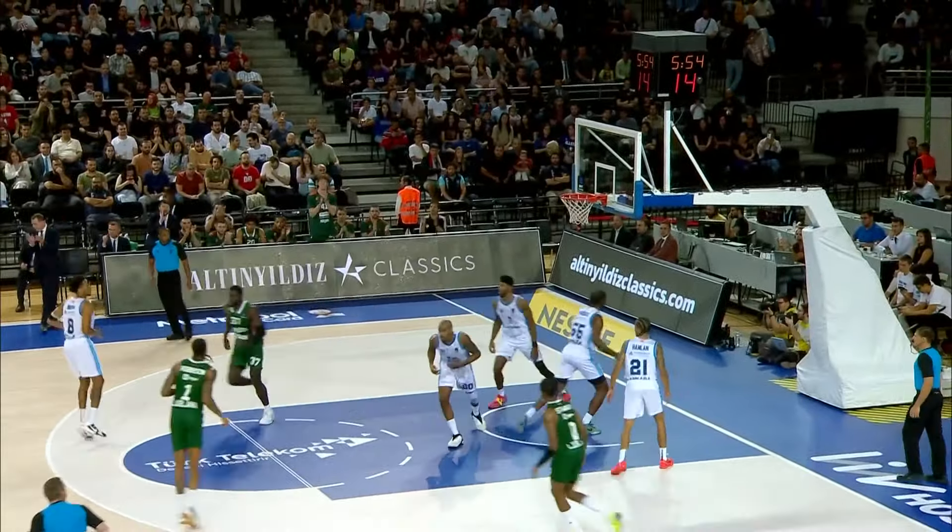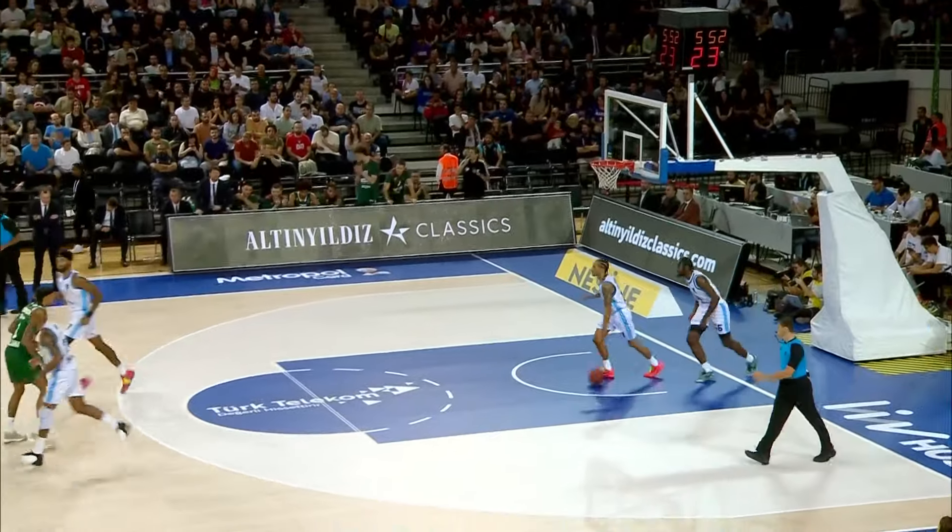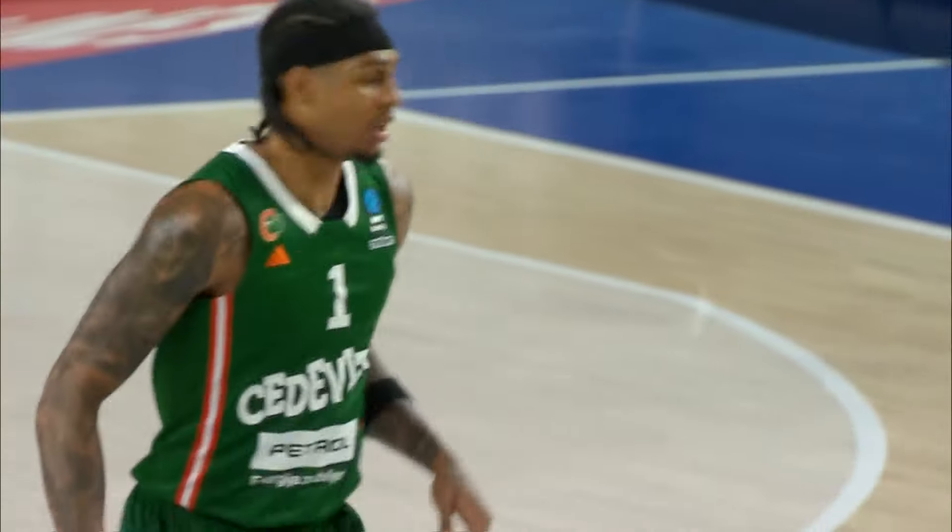Driving his way to the dots, initiating contact and getting the jump shot to fall. Devin Robinson, the sixth leading scorer in the competition.